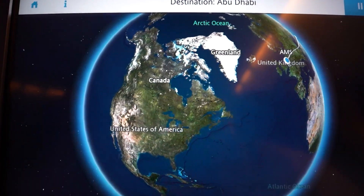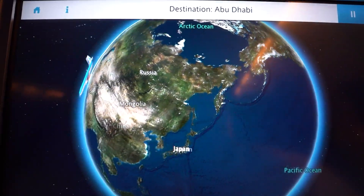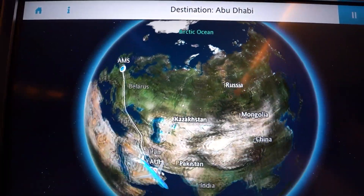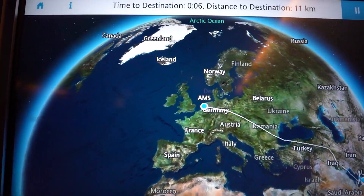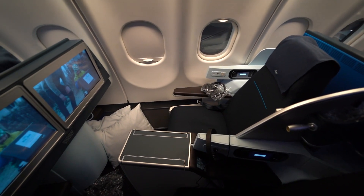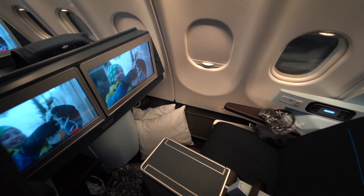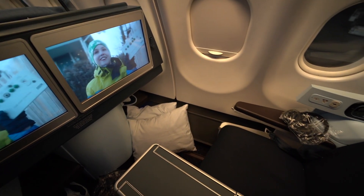All right, that wraps up our KLM business class flight. Overall it was a good experience, but hopefully some of the cleaning has been improved since 2020 hit — but who knows, we'll have to see in the future. If you like this video, give it a thumbs up — it really helps us out. Feel free to subscribe and share with anyone who will find this useful. See you in the next one.